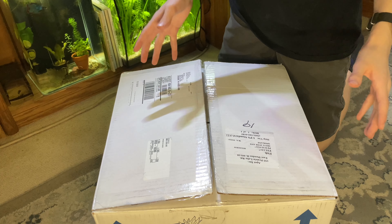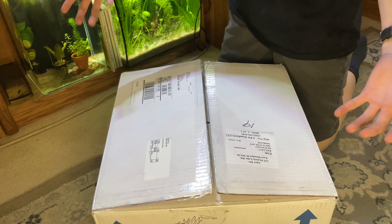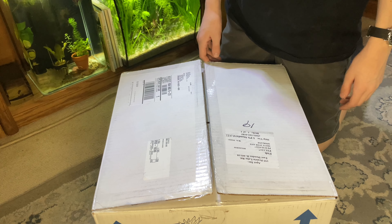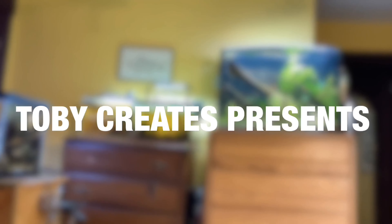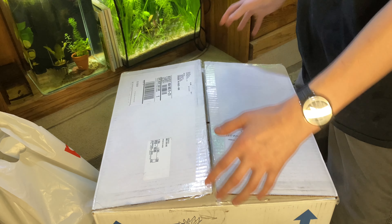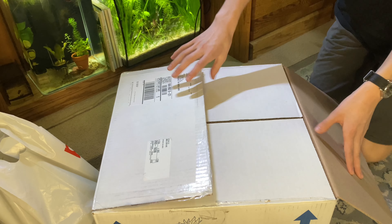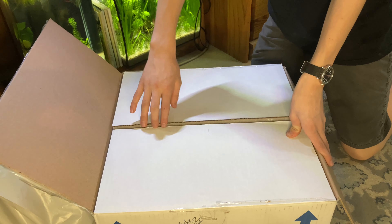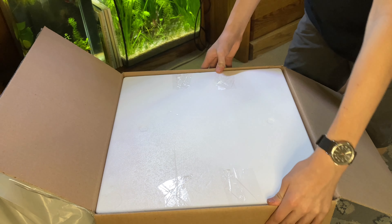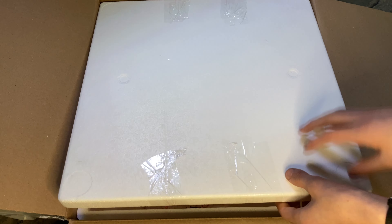Hey everybody, welcome back to the channel. Today we're gonna be stocking my 10-gallon aquascaped aquarium, and I guess some other aquariums in the process as well. So today I got some fish to stock my 10-gallon tank, but I ended up getting some other fish as well just because they were there and I had space for them. So let's get our big unboxing done. Gotta love new fish day.